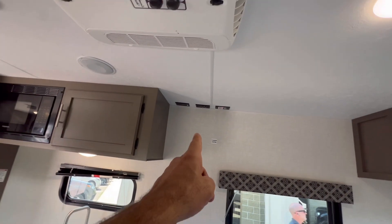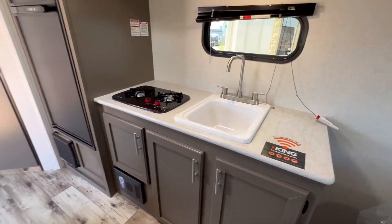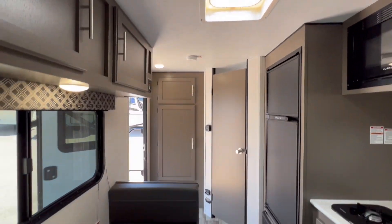AC. Great spot here to put a TV. It is pre-wired for a King Connect, so if you want to boost your WiFi signal, you can do that — work remotely.